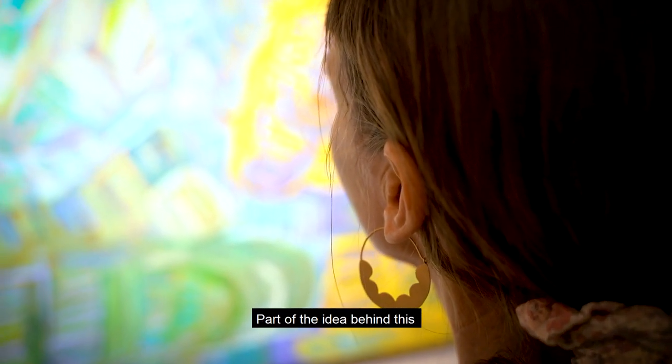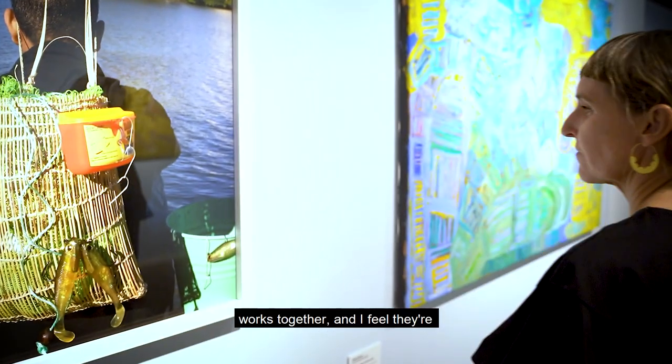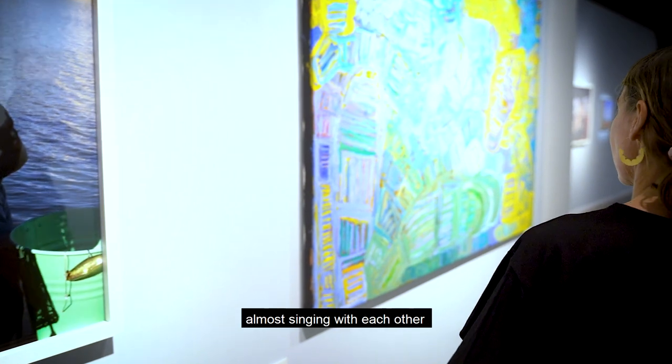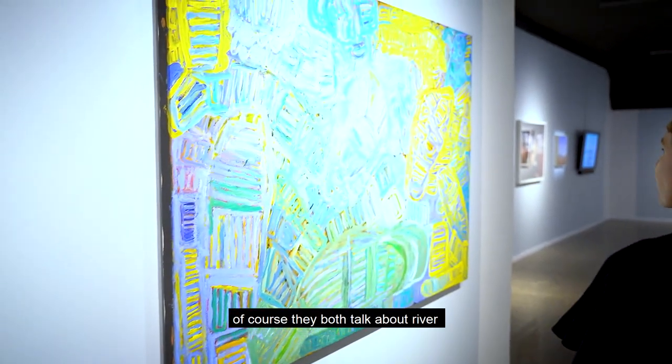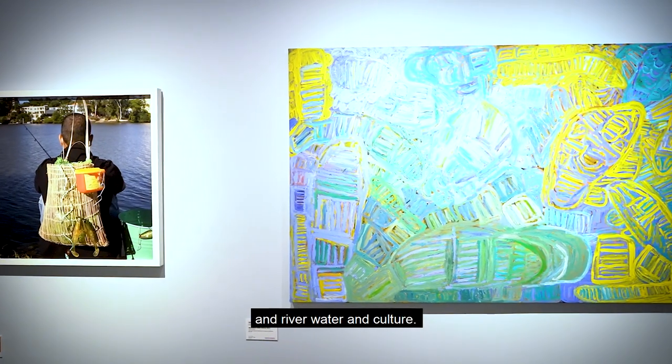Part of the idea behind this exhibition is to bring different works together, and I feel like they're almost singing with each other — the colours and the light. And of course they both talk about river, river water, and culture.